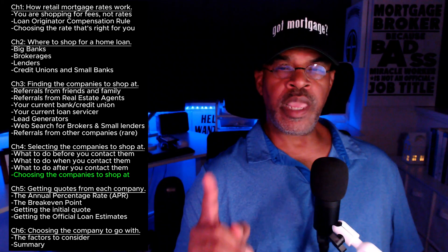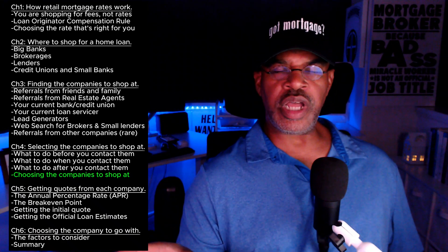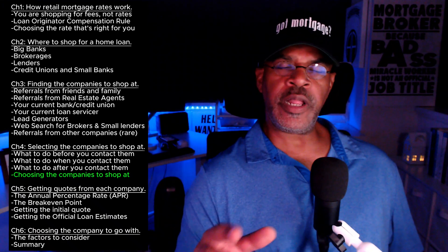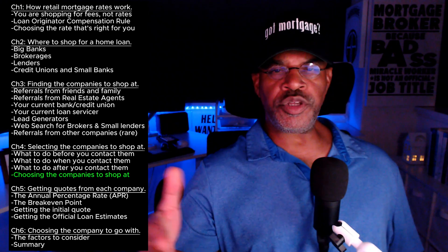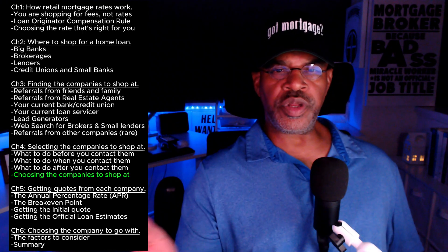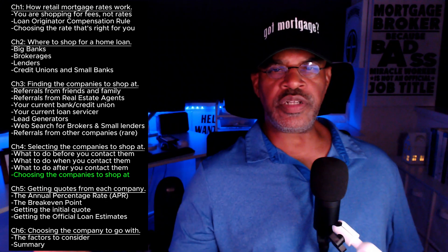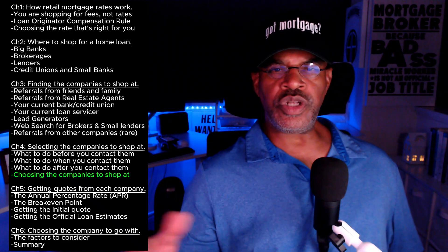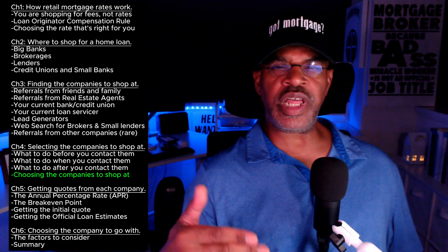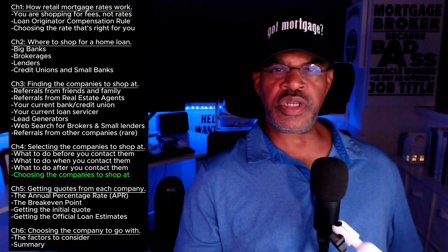My suggestion is to shop at a dissimilar company. For example, if you're already with a brokerage, check out a lender so you can compare the brokerage against a lender or against a bank. Don't go with the same type of company again — the whole idea is to introduce variety to make sure that you are getting the best deal possible.